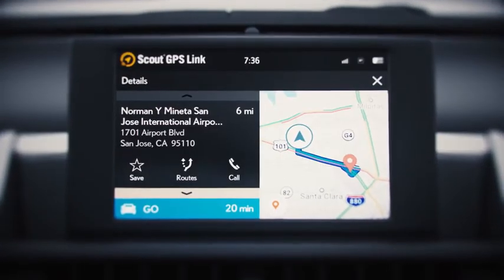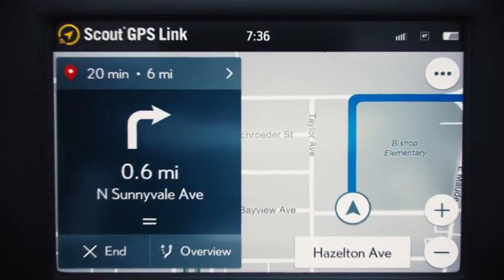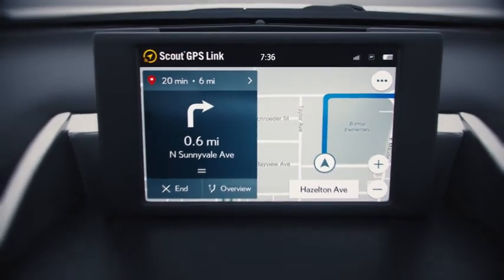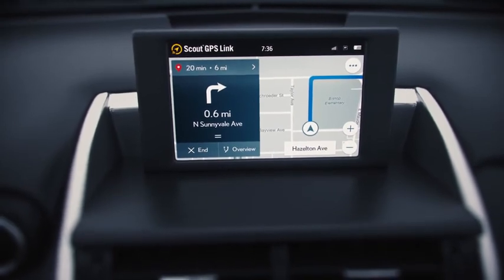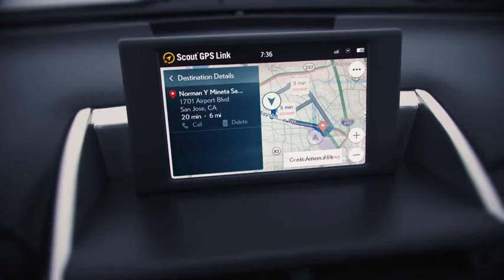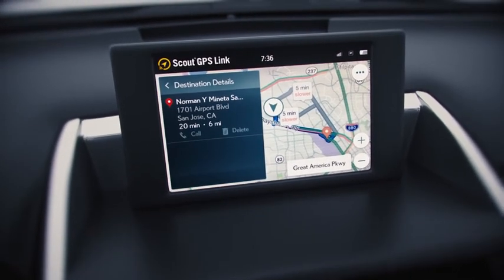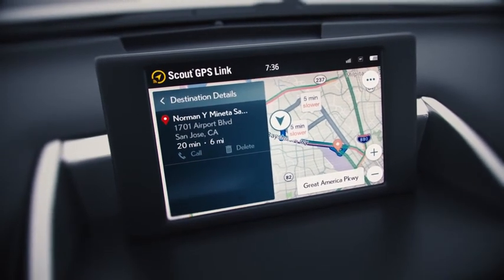Save all your favorite destinations and Scout GPS will remember them for you. When you're on the road, Scout GPS gives you clear turn-by-turn arrows and audio directions to get you to your destination. Simply tap to view the whole list of directions. You can also see relevant destination details and alternate route options so you can take the fastest route or switch to a more scenic one.